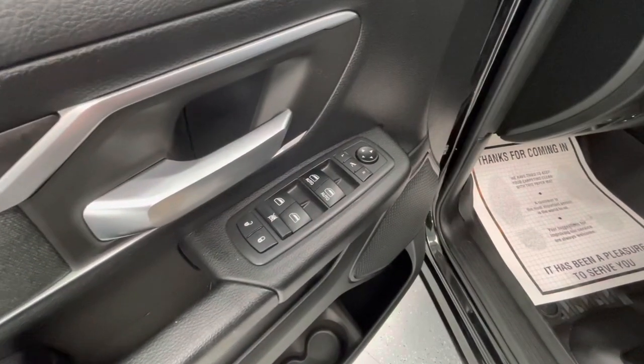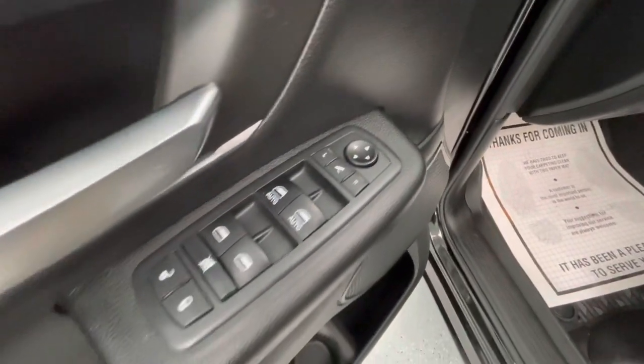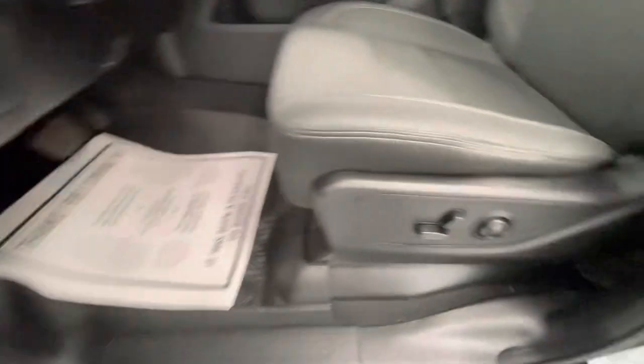Now onto some of the interior features of the vehicle. It will come equipped with power mirrors, power windows, power locks, and power seat adjustments.